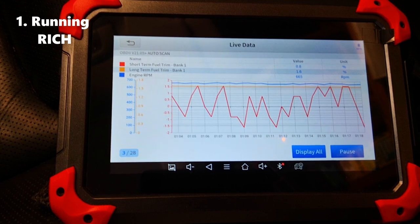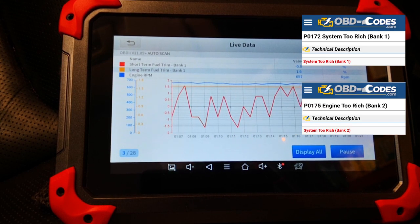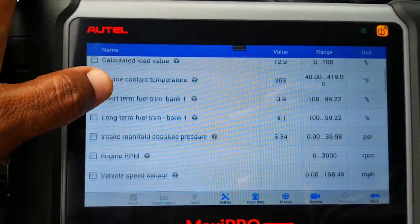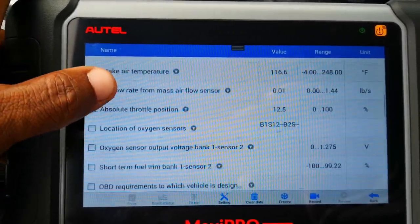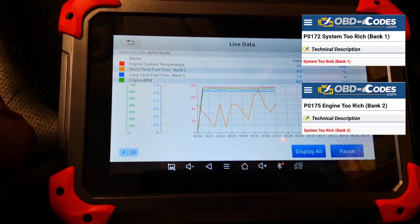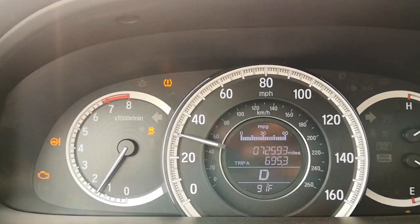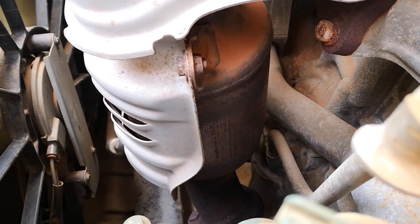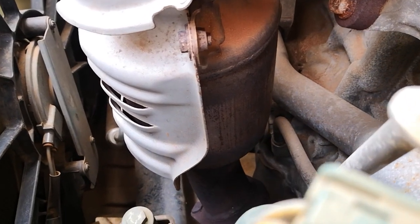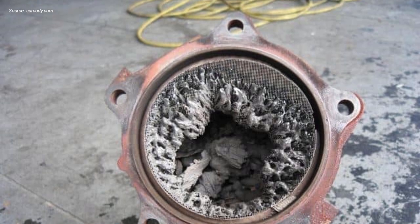Number one: running rich, or having codes like P0172 or P0175. While the ECU can adjust other engine parameters to cope with a rich mixture, beyond a certain threshold the P0172 and/or P0175 codes will be set. If you have this code or you have a flashing check engine light, it simply means that unburnt fuel is making its way into the cat. This will raise the operating temperature of the catalytic converter beyond its design limits and lead to the melting of the substrate.